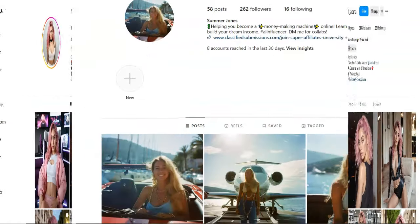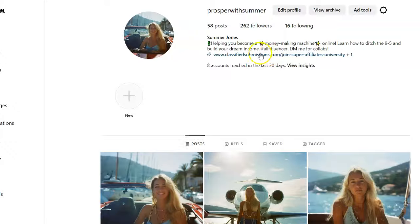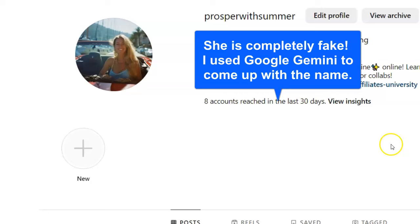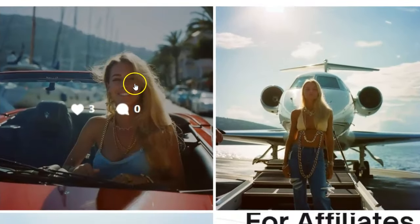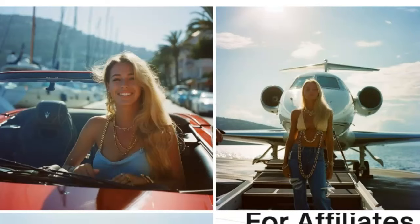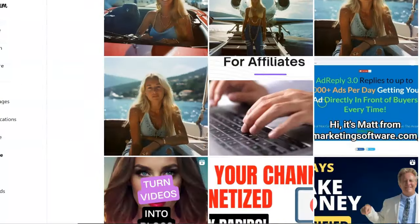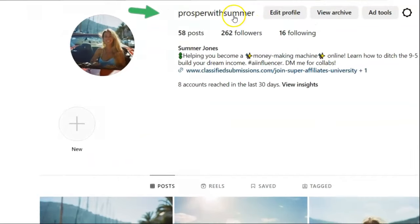Here's my own AI model. Her name is Summer Jones and she is completely fake — she is an AI model. I had this Instagram channel that I really wasn't doing anything with; I was really concentrating on YouTube. So I decided to transform it to 'Prosper with Summer.'